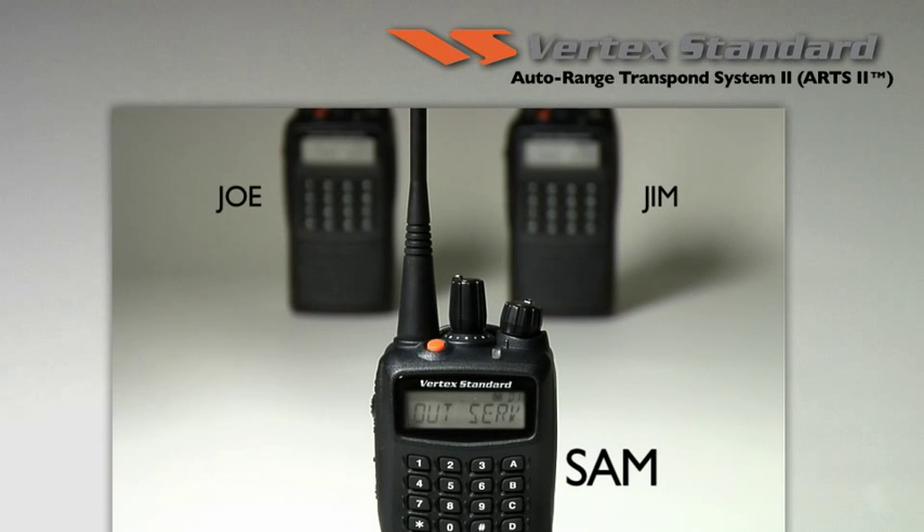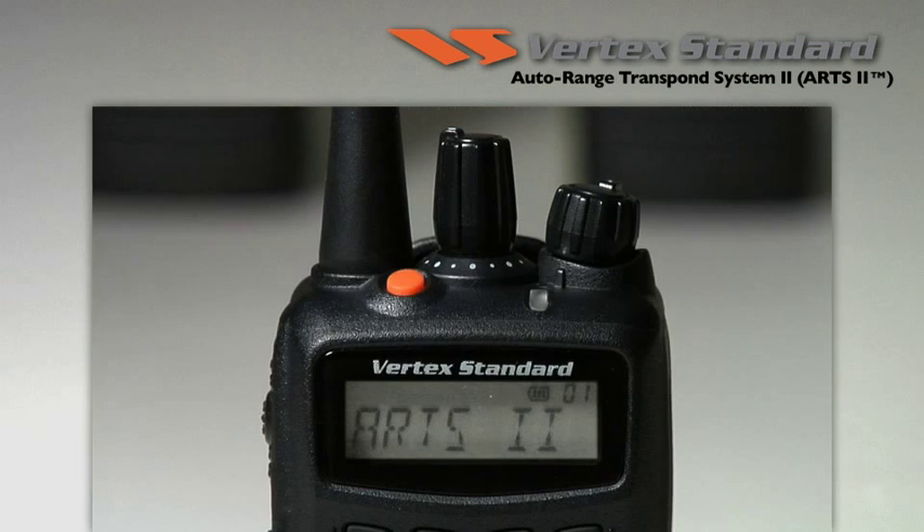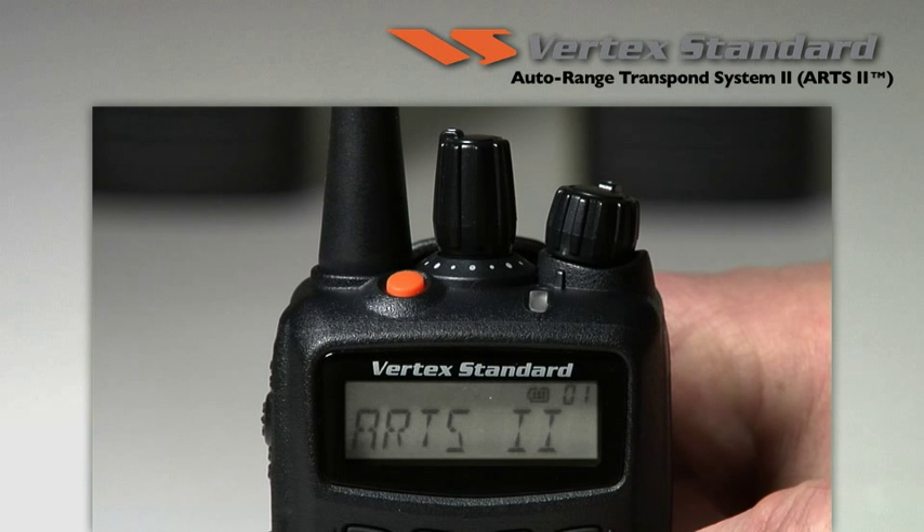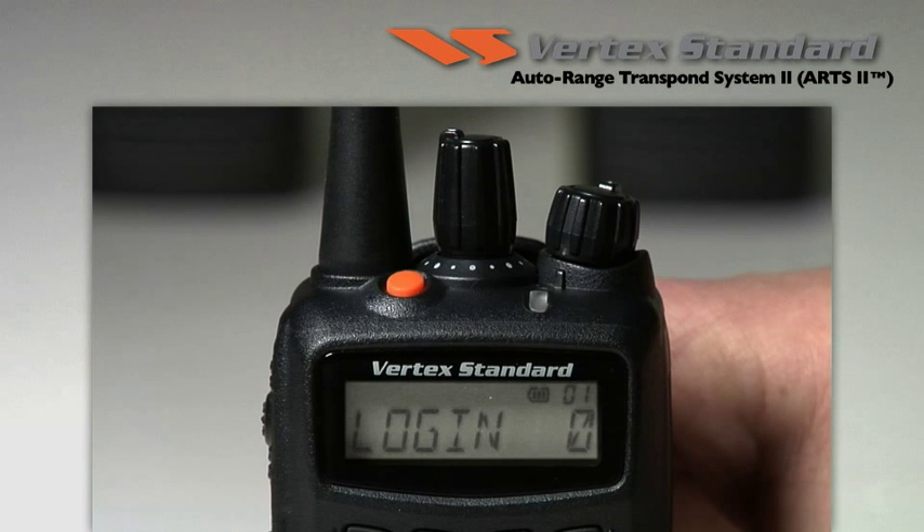If, however, Sam goes out of range, his radio will tone-alert him of his status, and he can check by accessing the ARTS login menu to see how many radios and who is or is not in range. In this case, Sam can see there are no other radios in range.